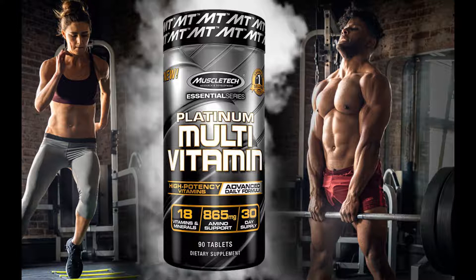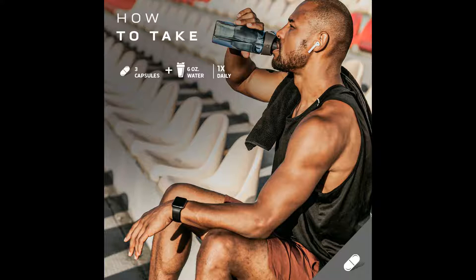With each serving, you get a blend of 18 vitamins and minerals, including Vitamin A, C, B6, and B12. Platinum Multivitamin is formulated with 865mg Amino Support Matrix and 536mg Herbal Matrix. This may help to ensure a solid nutritional foundation and may support recovery and protein synthesis after workouts.